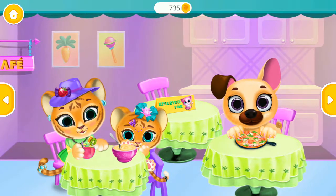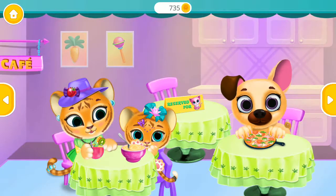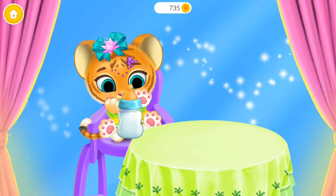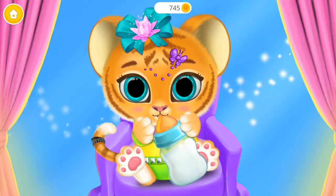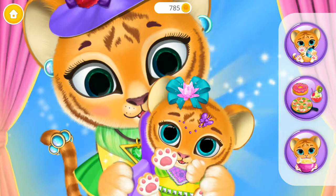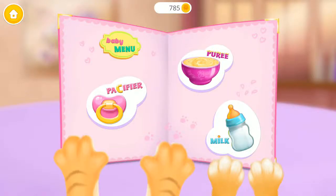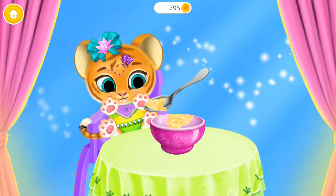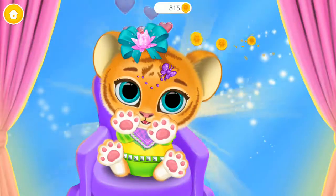It's time for lunch. Hmm, what would Lily like? How cute. Beautiful. Hot dog. Can you feed her? You did a good job. Thank you.